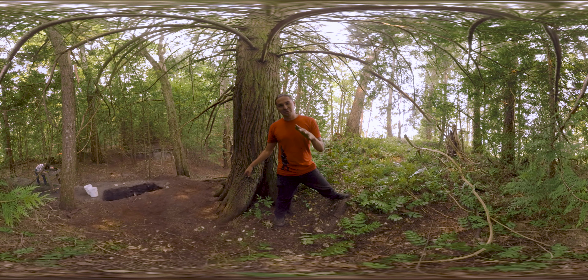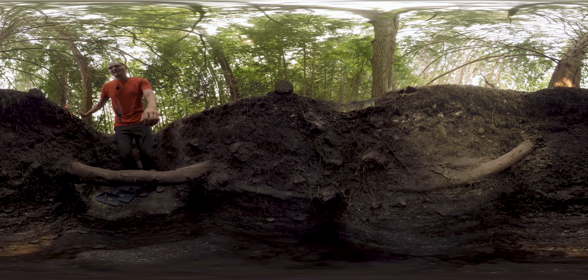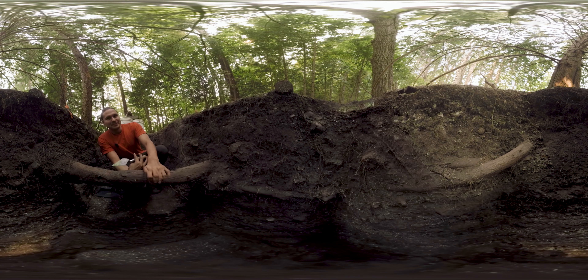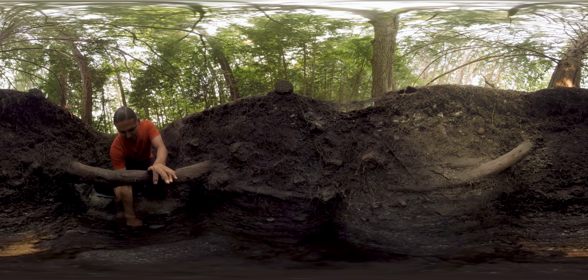So now we're going to jump in the hole and I'll show you what we're seeing in there. This is the unit I'm working in, which they're calling Unit B — the refuse midden as I mentioned before — and I'm working my way down this part here.